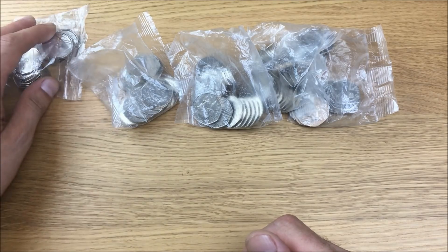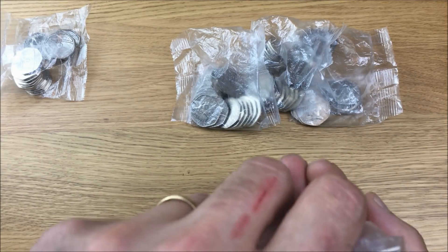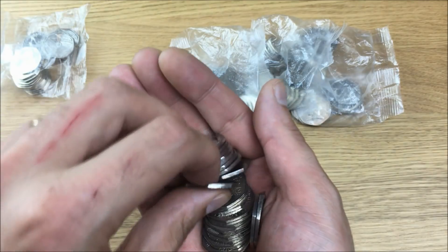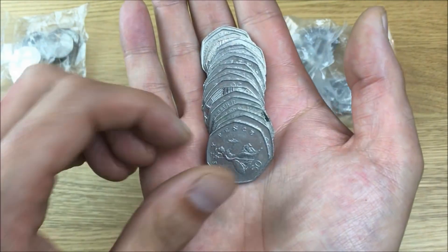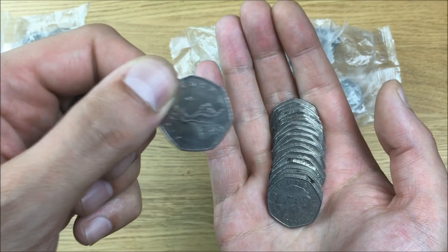I'm actually only going to be looking through four bags today so let's get straight into these. I'm looking for the usual — there's a bunch of Beatrix Potter 2017s that I still need and quite a few of the other 2017 50ps, and as usual with these ones I'm looking for 2008-dated ones, so it's the Britannias as a low mintage coin.